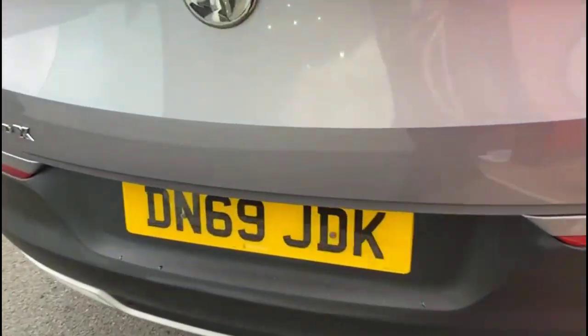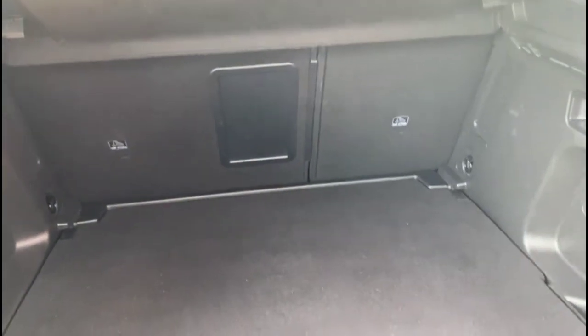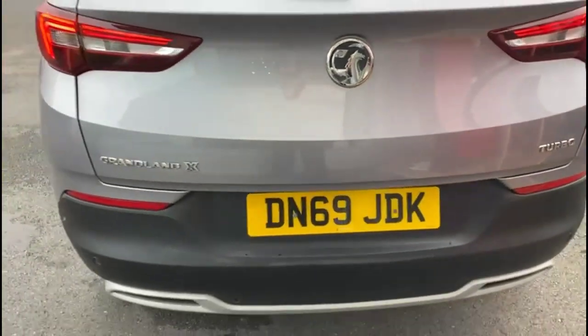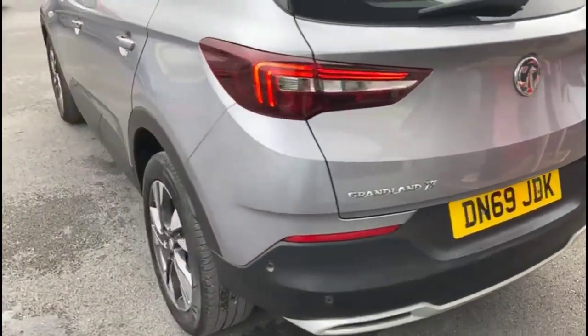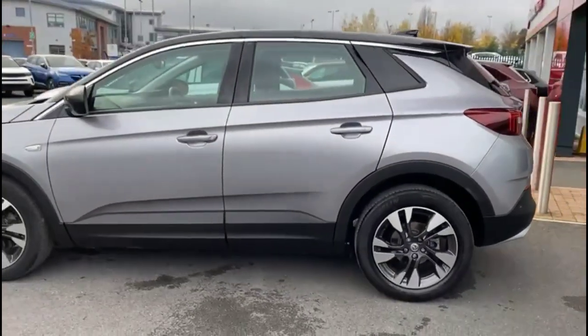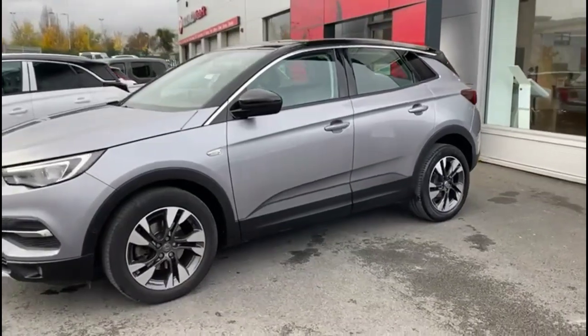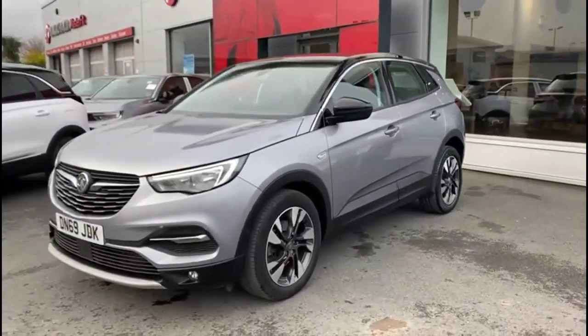It comes with many features, including parking sensors and LED taillights. As we open the tailgate, there's a spacious boot with a 60-40 split folding rear seat and top tip fixings as well. As we continue around the vehicle, there are colour coded door handles, contrasting black mirrors and black roof, stylish bi-colour alloy wheels and LED daytime running lights.